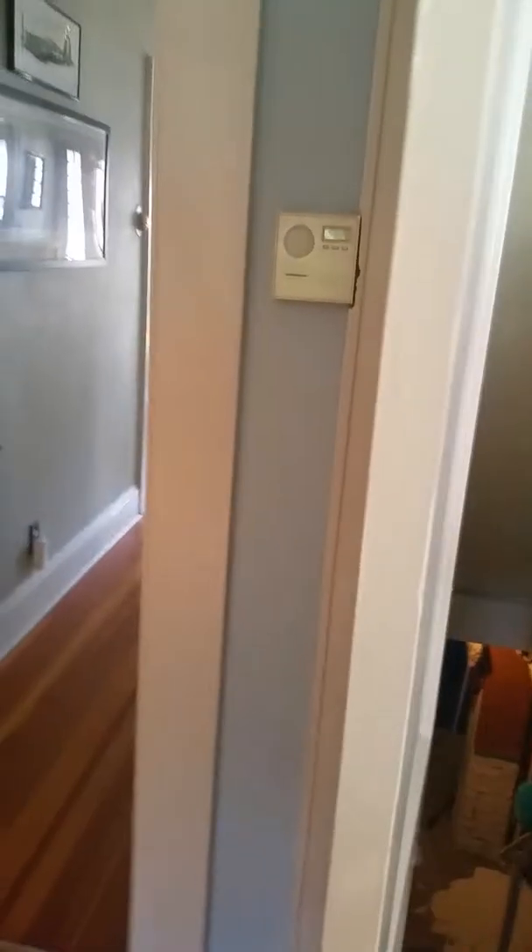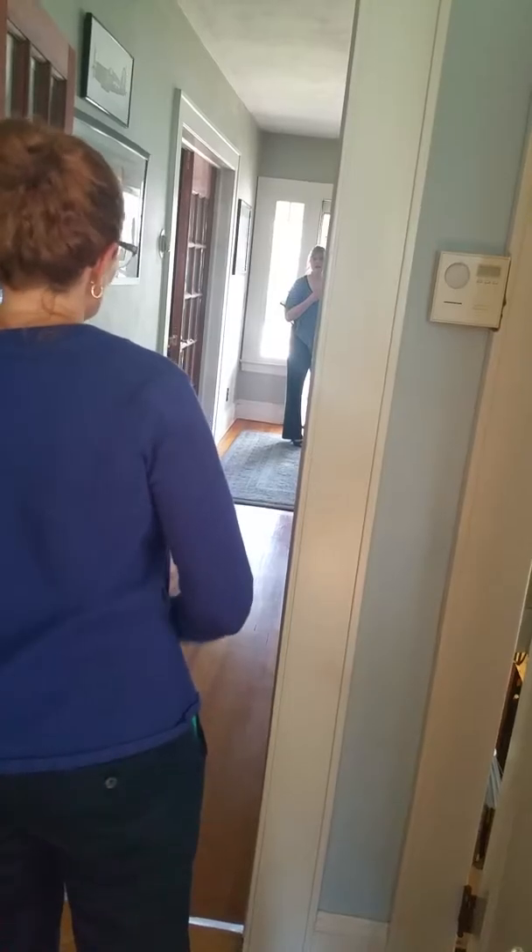I think you have someone. Hello — hello, hi. Are you the owner? No, I'm an agent waiting to show it. Okay, we'll be out in two minutes. No worries — I just wanted to give you the heads up. Thank you.